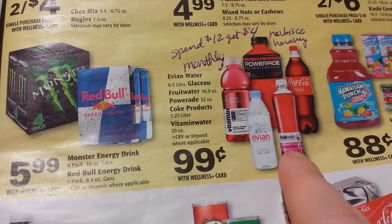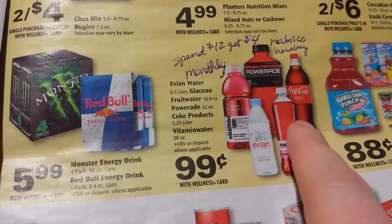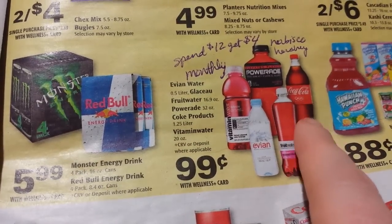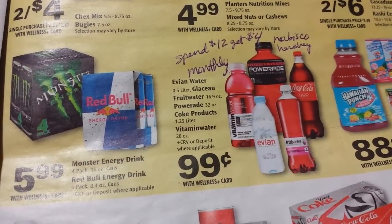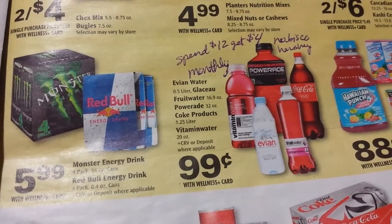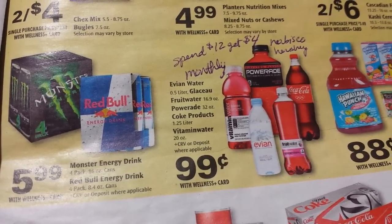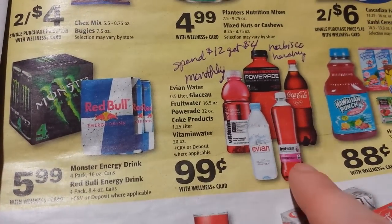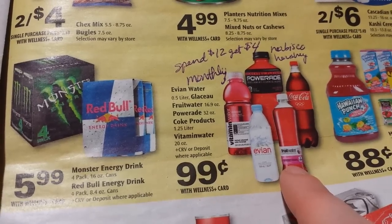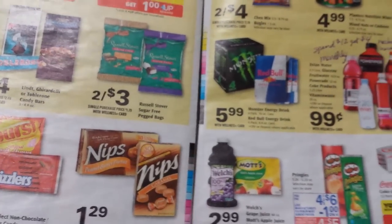I want to point out the Coke drink products — the fruit water, Powerade, and Coke liter bottles are part of a monthly deal that also includes Nabisco crackers and Hershey's — spend $12 get back $4. The 99-cent price on Powerade and fruit water is a better-than-usual price, so it might be a good time to stock up on those.